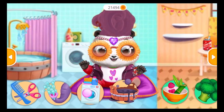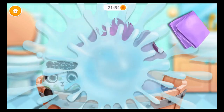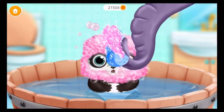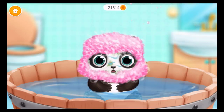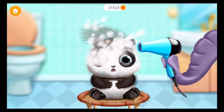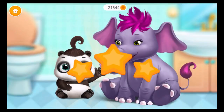Take care of little Lou! Take care of little Lou! Oops! Can you wipe it? Use the sponge! Good job!